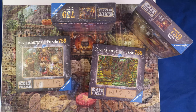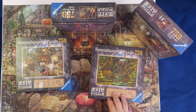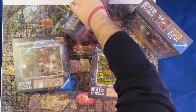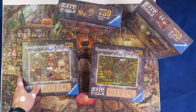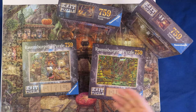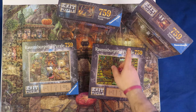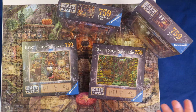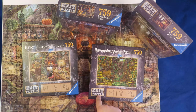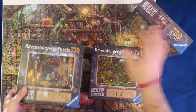Hello, puzzle friends! Again we're here, as every Saturday, with a new video about jigsaw puzzles. As you can see, this is upside down. I have some Ravensburger puzzles — and what's more special about them, they're Exit puzzles, four different puzzles, everyone with a different design.